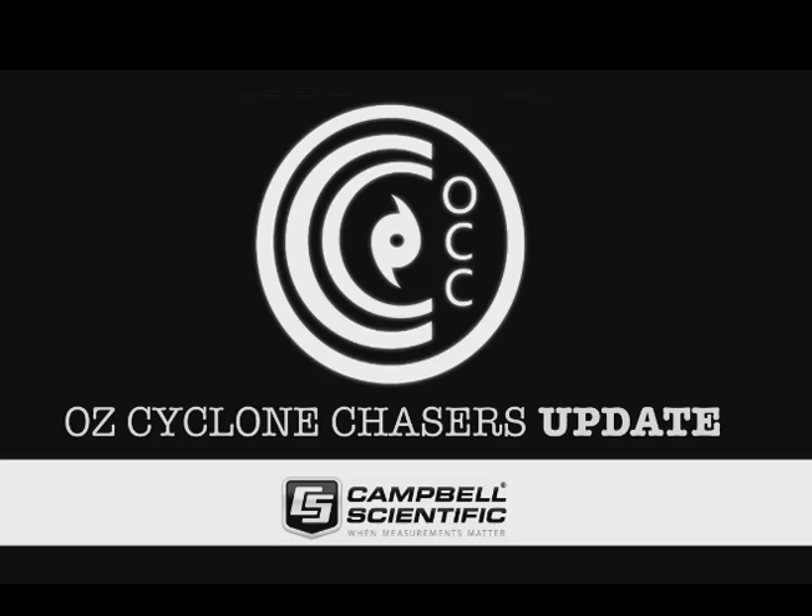Good evening everyone, welcome to an Old Cyclone Chaser video update today, the 22nd of March 2015. My name is Chris Nitzo. This update is sponsored by Campbell Scientific Australia — when measurements matter.